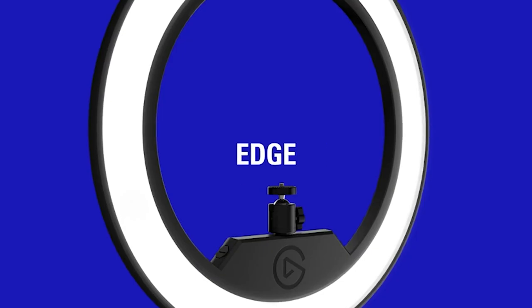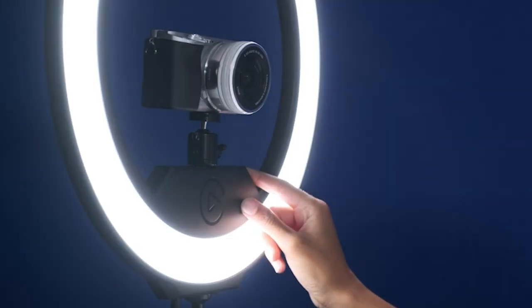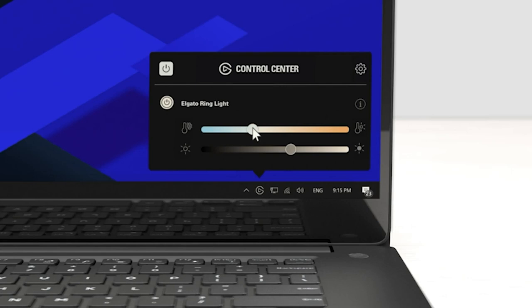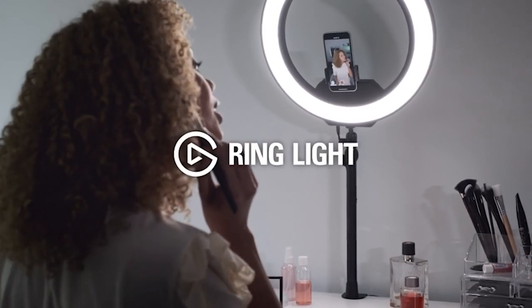While there are controls built into the rear of the light, the Elgato can be paired with the Companion app, allowing you to adjust the brightness and color temperature without having to leave your seat. This feature will certainly be appreciated by both streamers and YouTubers. Although a little pricey, Elgato's ring light is a genuinely well-rounded option for anyone in the market for a large-diameter, high-quality ring light.